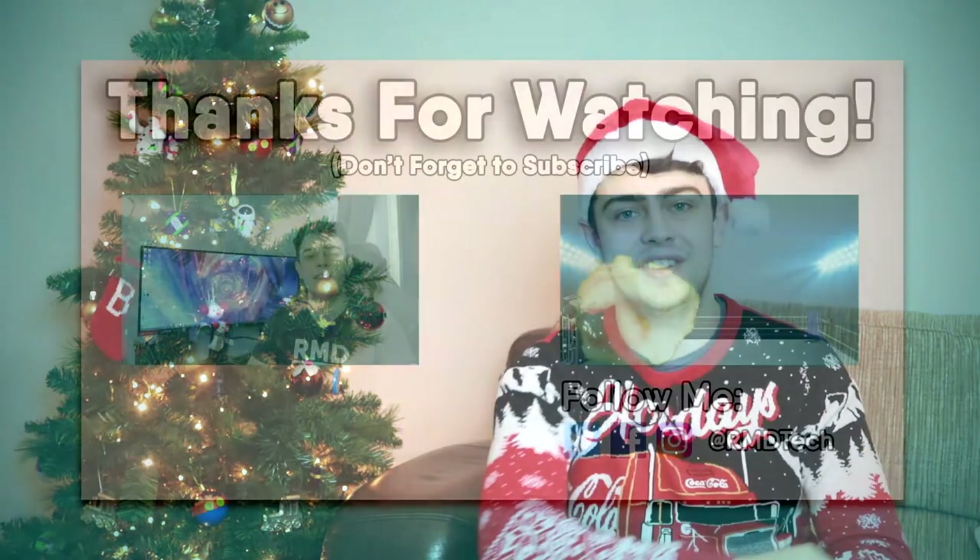That is all of our gift ideas for 2020. The links to purchase all of these items will be down in the video description below so you can easily find them all. I'd love to know what techie gift you guys are asking for this Christmas, so please let me know in the comments — perhaps I'll feature them in the 2021 version of this video. If you did enjoy this video, please hit like and subscribe for more content just like this, and I will see you guys in the next video.